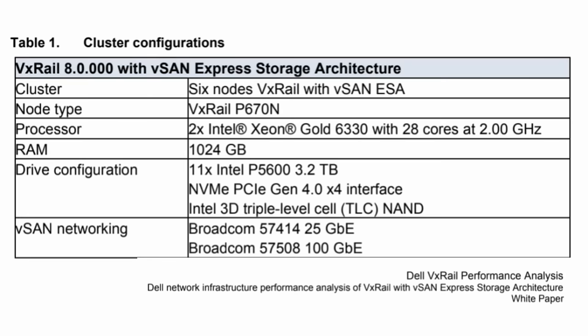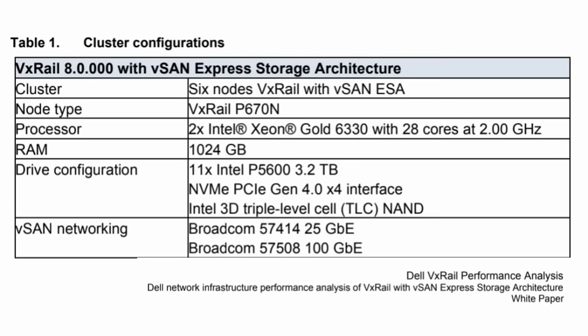Let's talk about what you actually tested. We created two VxRail vSAN ESA clusters using identical hardware except for the networking. One cluster used a Broadcom 25 gig E solution, while the other cluster used a 100 gig config. What was the objective here, Bill? Was everything else identical — the software, the policies, et cetera? What were you trying to achieve?